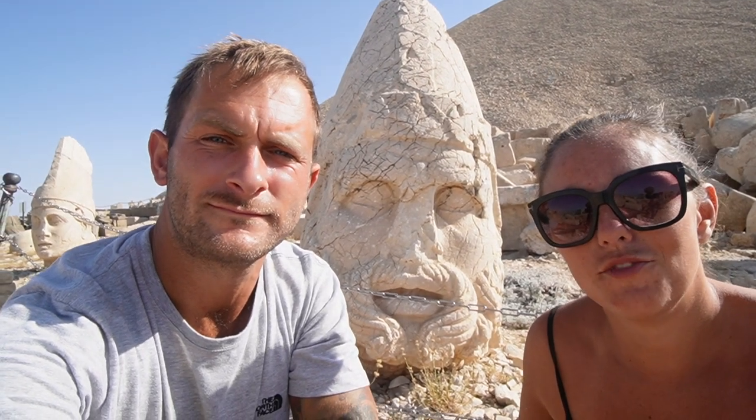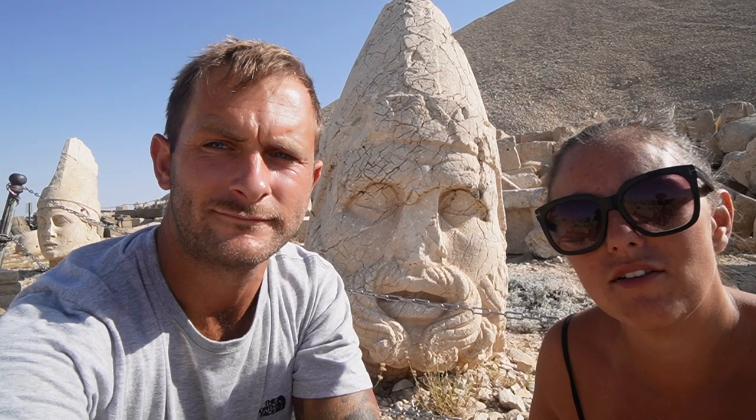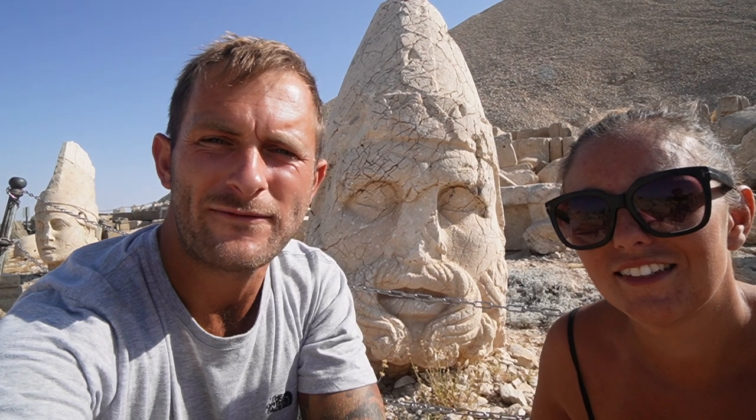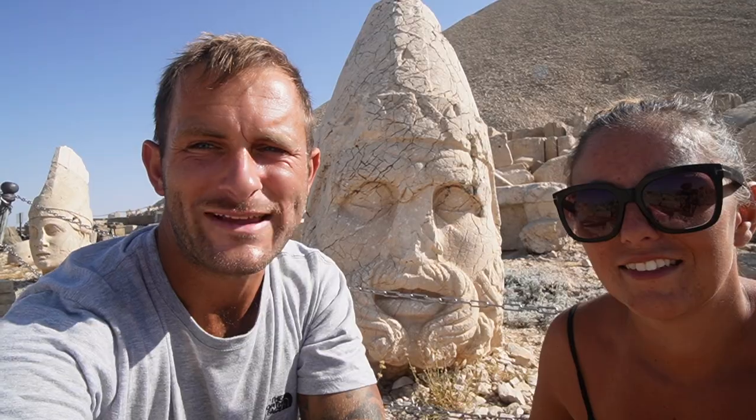Welcome back to our channel guys. If you're new here, we're Richie, Laura, Frankie and Freddie, and you join us on our round-the-world tour in Campavan Kev. This week we spend our first week back in Turkey, starting off with Nemrut Mountain. We hope you enjoy it.